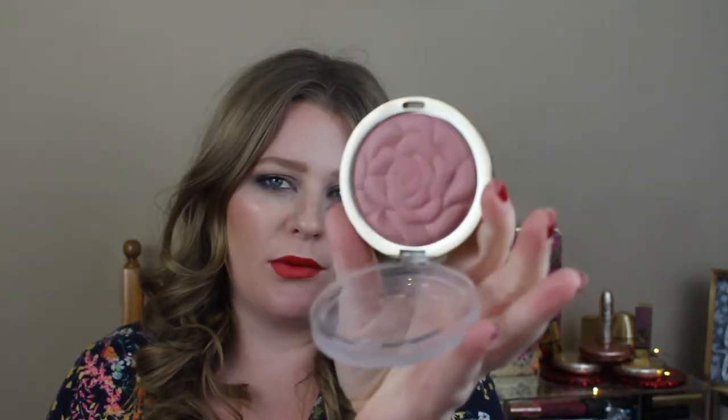Before I even knew these were a hot ticket item from the drugstore, I saw the Milani Rose Blushes and I almost died that there is a flower overlay — embossing, however you want to say it. I have quite a few of these. This is my absolute favorite one in 01 Romantic Rose. I just think it's so pretty. It's such a pretty color, but just the little embossing makes me want to cry.